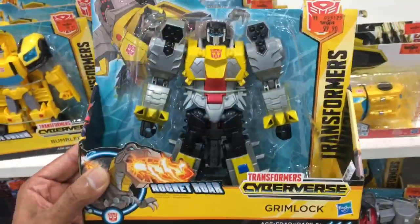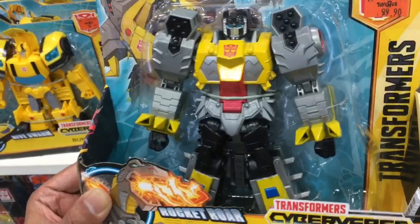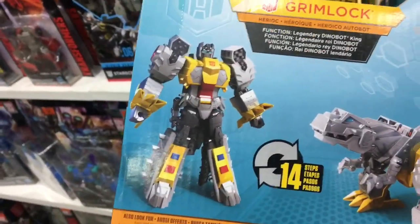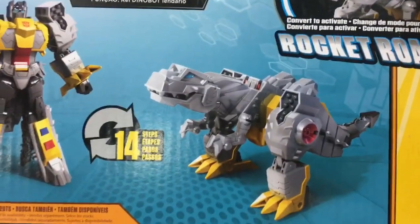We also have Grimlock. I guess you can't do a new product launch without Bumblebee, Starscream, and Grimlock. But how about making Blitzwing and Astrotrain the go-to robots for every wave as well — I love those guys. Robot mode here on Grimlock has quite a bit of overloaded plastic, but the T-Rex mode is pretty nice.